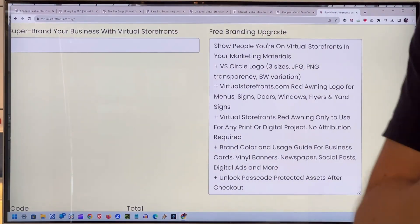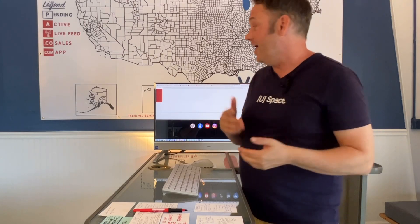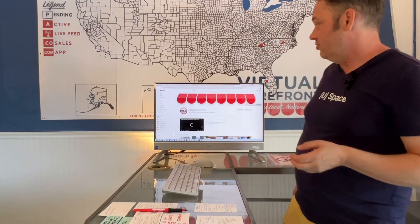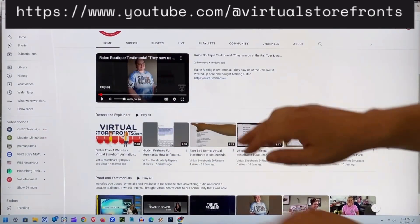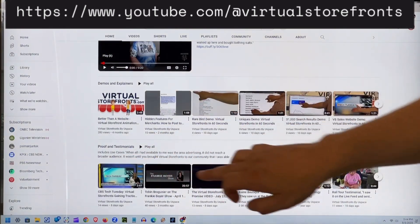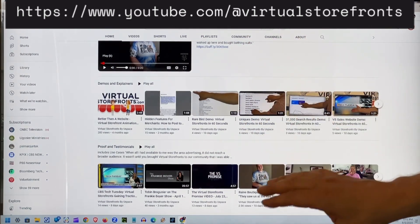You can follow us on Instagram — we are putting out stuff all the time. We have a Facebook page, although I really recommend the Facebook group over the page. You can follow my personal profile, Tobin Broganier at Facebook. You can follow us on TikTok and YouTube. I highly recommend you follow the YouTube channel because this is really where we have a lot of content coming down the pipe. We have an entire section of demos and explainers, and then proof and testimonials. It's nicely laid out — if you have questions about what we're doing, it's a great place to get them answered in one place. Until the next time we do an update, this is Tobin at Virtual Storefronts. Thanks for watching — follow us on YouTube, follow us on Instagram, and see you next time.